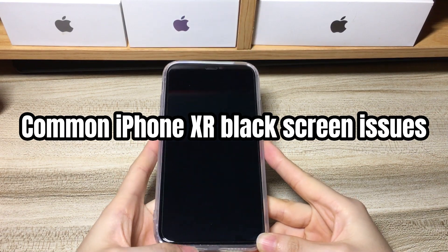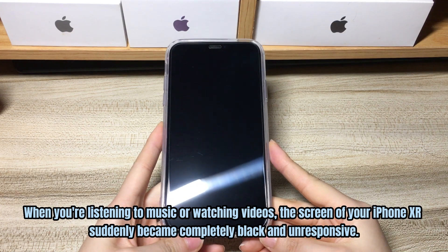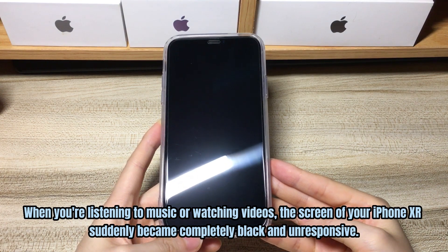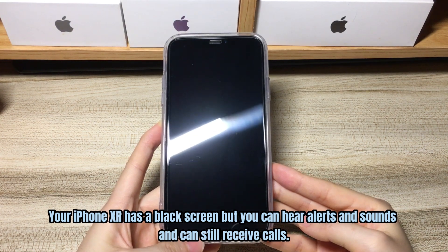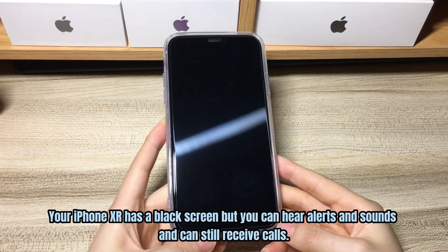Here are a few of the black screen scenarios you might be confronted with. When you're listening to music or watching videos, the screen of your iPhone XR suddenly became completely black and unresponsive. Your iPhone XR has a black screen — you can hear alerts and sounds and can still receive calls and hear noises on the phone, but can't see anything on the display but black.